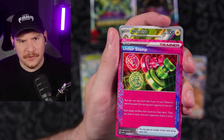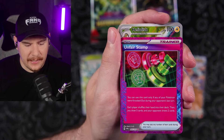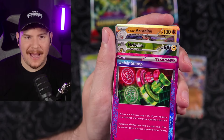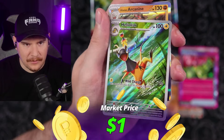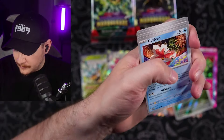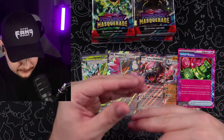Ooh, double banger! Can we get a triple banger? Can we do it in the set? Not in this pack, but can we? Unfair Stamp, and then there's that Heliolisk action shot looking like the dude from Jurassic Park. And we have an Arcanine holo. Let's go ahead and sleeve up our double bangers.